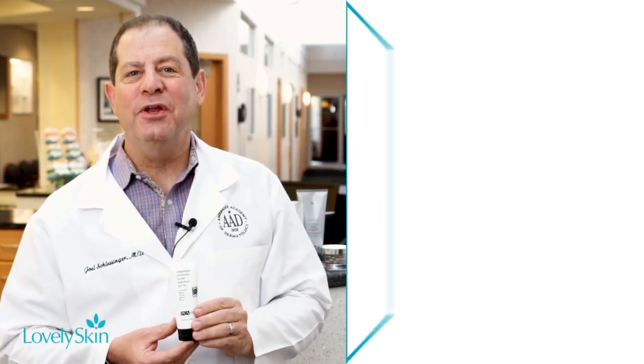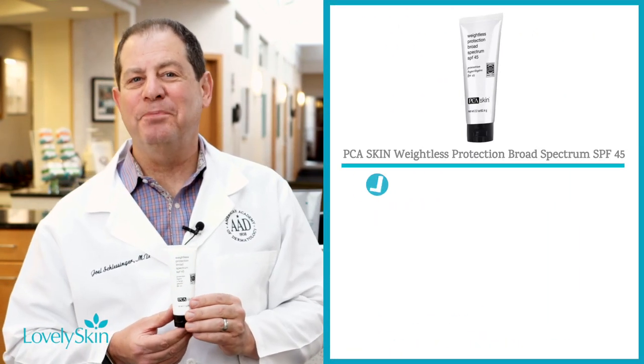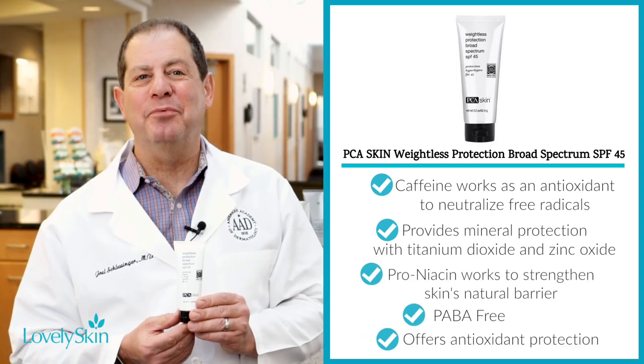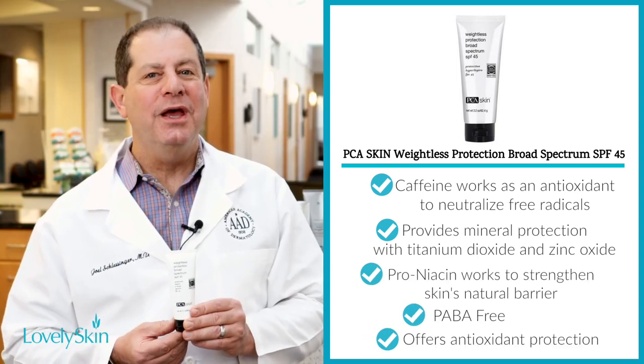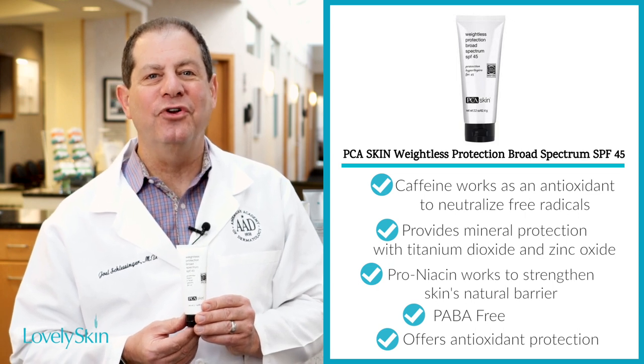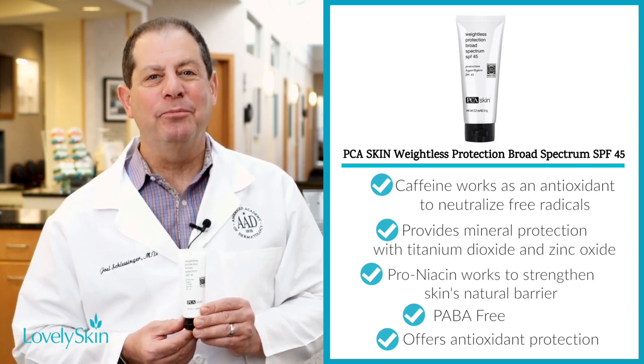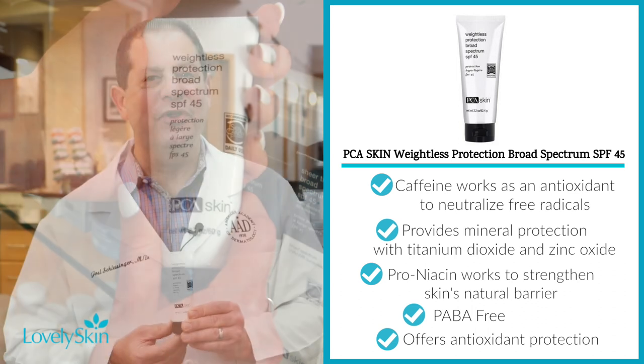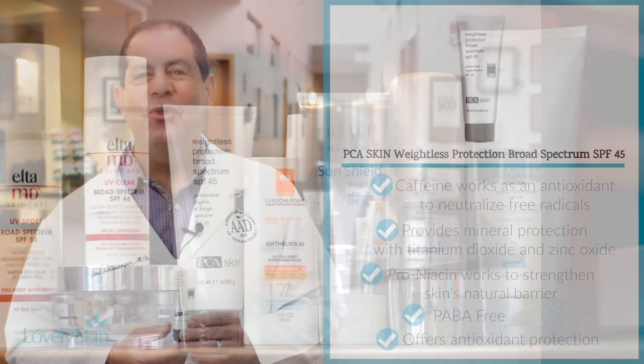The PCA Skin Weightless Protection Broad-Spectrum SPF 45 features zinc oxide 9% and octinoxate 7.5% to defend against UV rays, while caffeine works as an antioxidant to neutralize free radicals. It absorbs quickly and easily without leaving a white or greasy film, and it's safe for all skin types and suitable to wear under makeup.